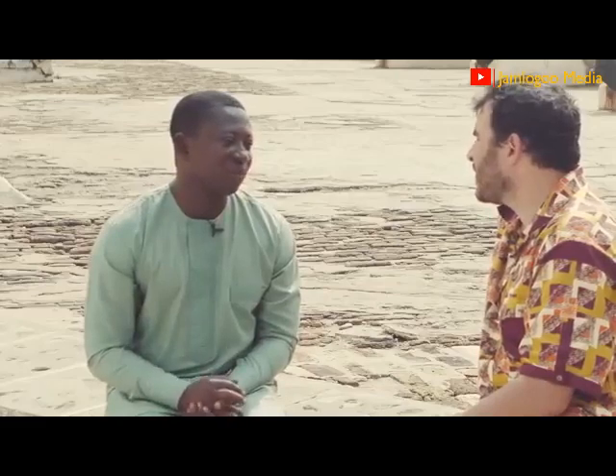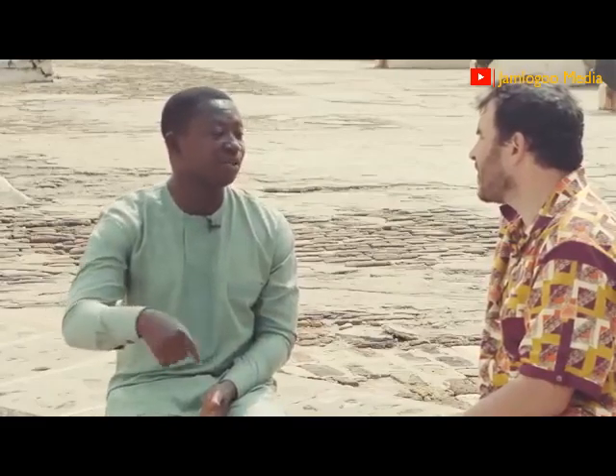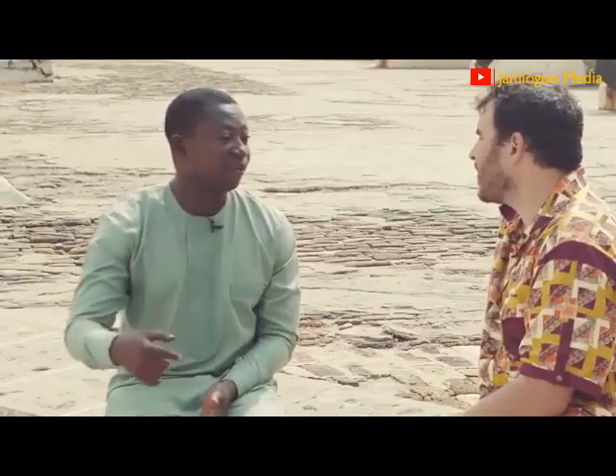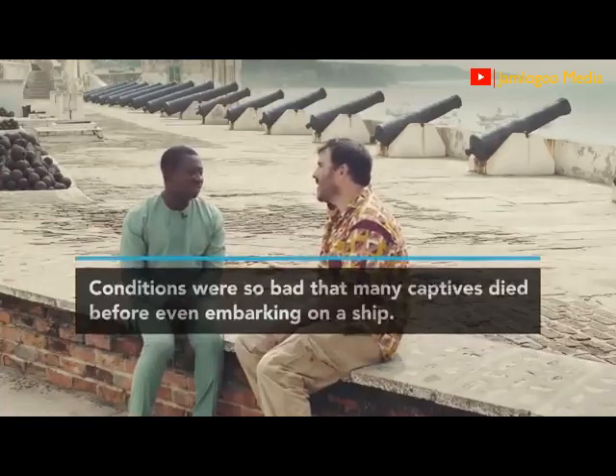It is sad to see the dungeon because, unlike other places where they were given containers where they could defecate, here in Cape Coast Castle they created sort of canals in the dungeon for that purpose. And whenever it rained, the rain would wash these away. These must have been terrible, terrible conditions. Unimaginable.